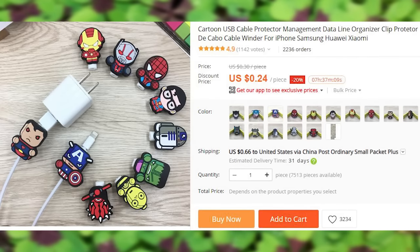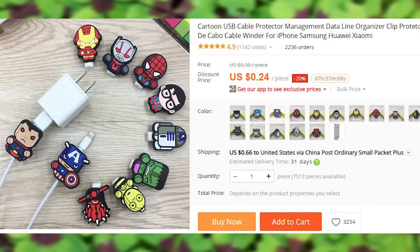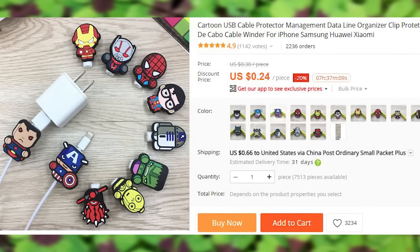Colorful cable protectors with different cartoon characters to help your cables last longer. 43 different options are available. You can see them all by clicking the last picture in the listing — just message the number to the seller once you make the purchase.